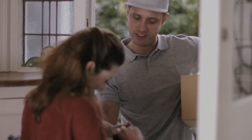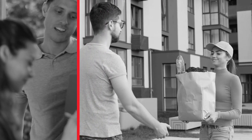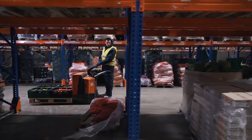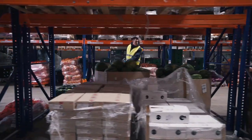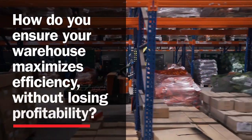Keeping customers happy has never been more of a balancing act. From next-day delivery and same-day service to error-free fulfillment, there's a lot to manage. How do you deliver on evolving demands and ensure your warehouse maximizes efficiency without losing profitability?